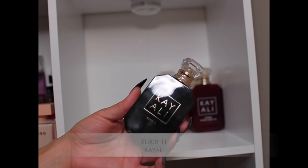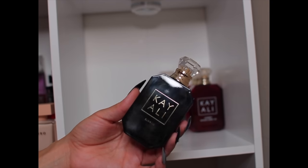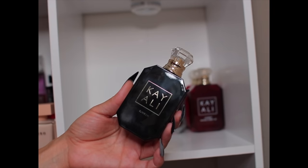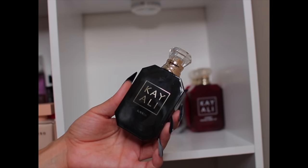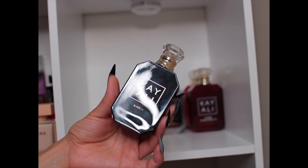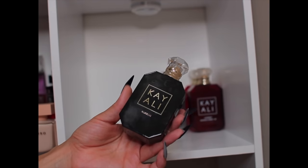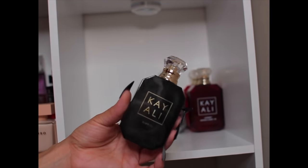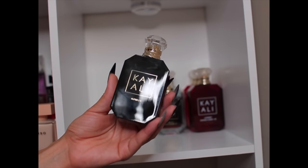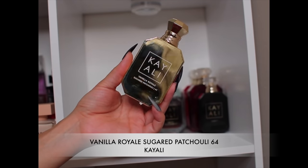This one is Elixir 11 — a lot of people don't talk about it like the others, but it's nice. It smells like grape soda when you first spray it, but that goes away and you get rose, juiciness, oud, and patchouli. It's one of the better performers in the Kaoli lineup, and you can layer it with Love Fresh Brain Cherry or Vanilla 28 or whatever you want. I wear it on its own too — it's a nice fragrance.